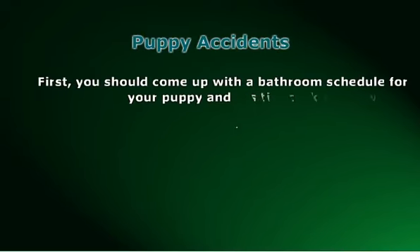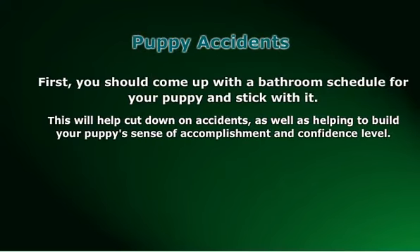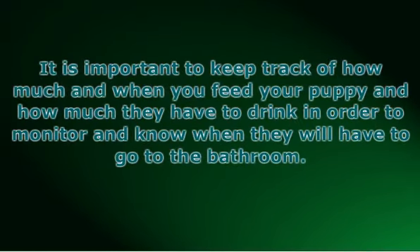First, you should come up with a bathroom schedule for your puppy and stick with it. This will help cut down on accidents, as well as helping to build your puppy's sense of accomplishment and confidence level. It is important to keep track of how much and when you feed your puppy and how much they have to drink, in order to monitor and know when they will have to go to the bathroom. You will begin to notice that the puppy can hold itself for more prolonged periods of time, which can earn them respect from their owner and rewards for doing a good job.